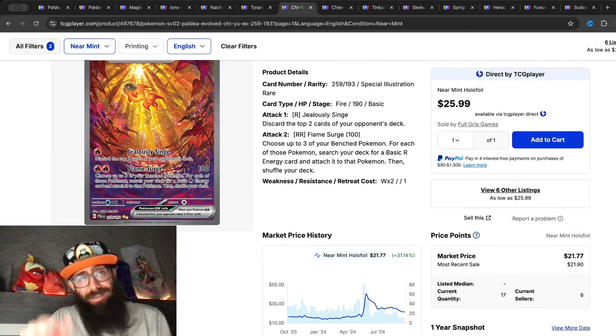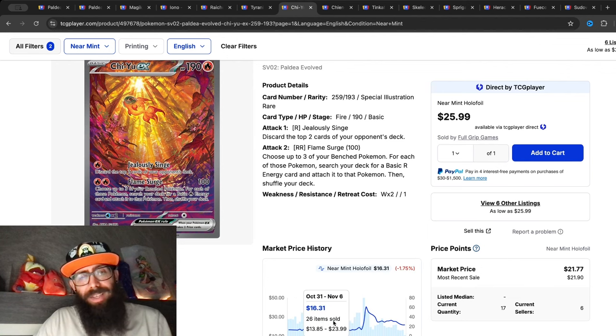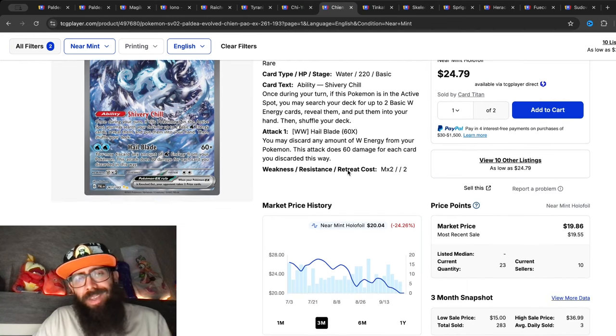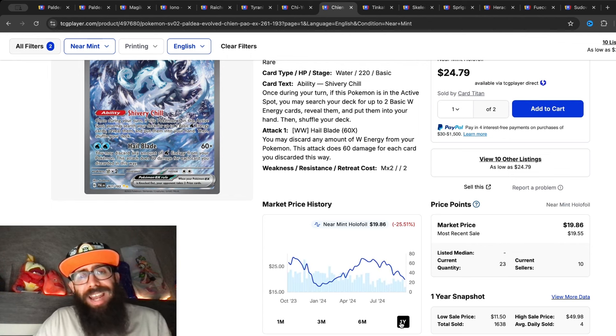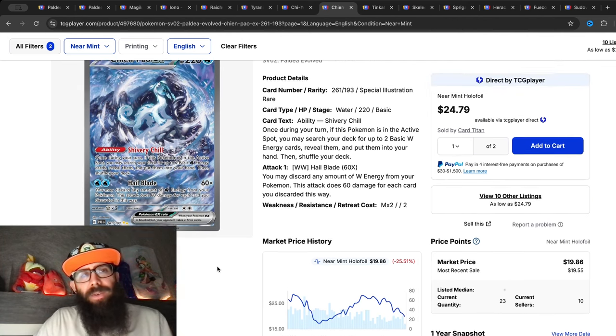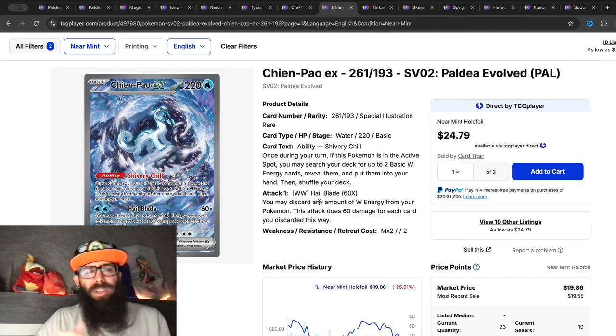So a big run up and a big fall down, but overall still good gains if you got in on the early side of the chart. Then we have the Chien-Pao — a similar story, down 24 percent in the past three months and down 13 percent in the past month. Overall this card is actually down on the one-year view; it was as high as $28 and now it's at $21.